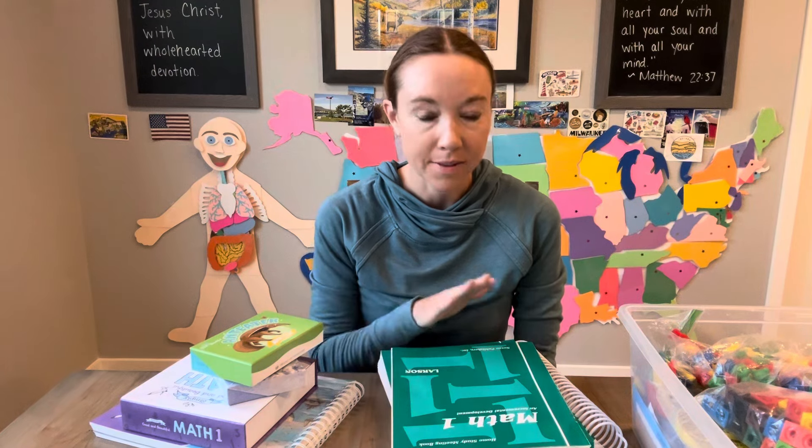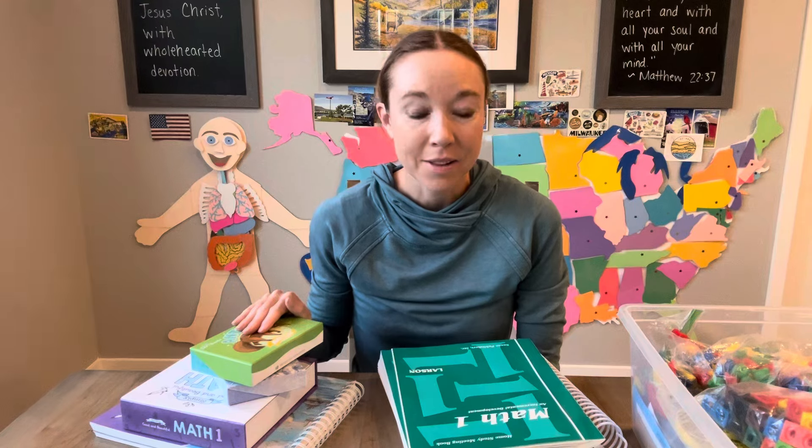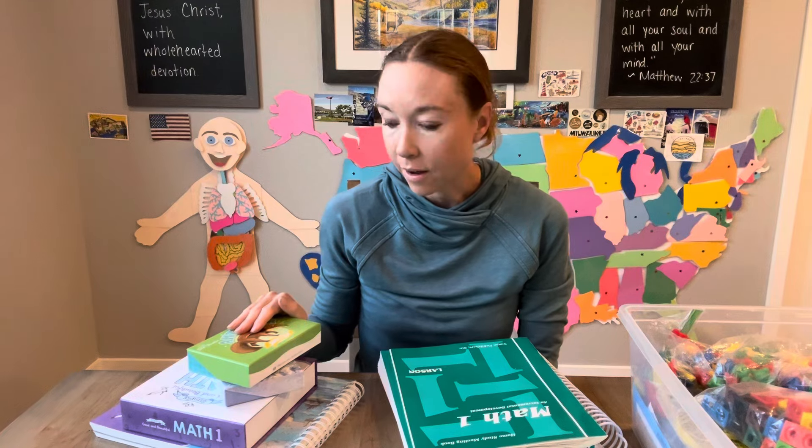Good morning. My name is Shannon and I want to share with you why we're switching from Saxon math to the Good and the Beautiful. I have been using Saxon with my daughter for the past couple of years and I decided this year I wanted to change to the Good and the Beautiful for three main reasons that I want to share with you.